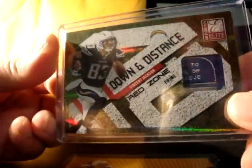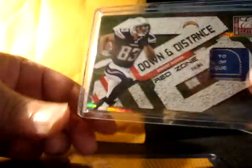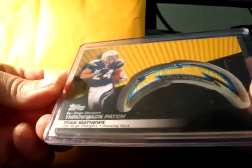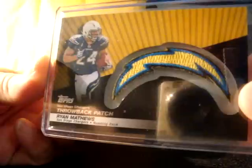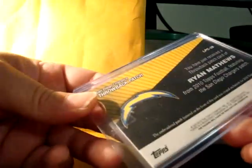This is my second laundry tag — first one I got was a Reggie Bush. And the last one — wow, sick looking throwback patch of Ryan Matthews. That's pretty cool, man, from Topps. This one's not numbered but very sick cards right there.